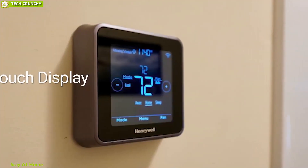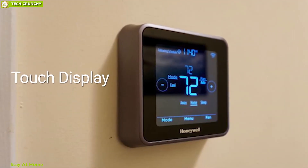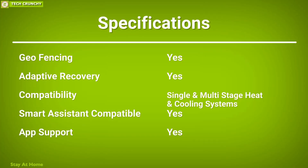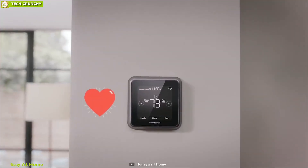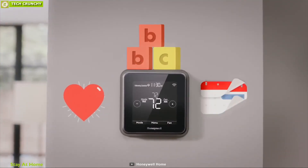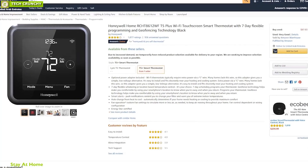It comes with a touch display which makes setup a breeze and allows you to set custom fan settings easily. The T5 Plus Smart Thermostat keeps your home feeling exactly how you like it while saving money on energy bills. With good reviews and ratings, you can get it online.